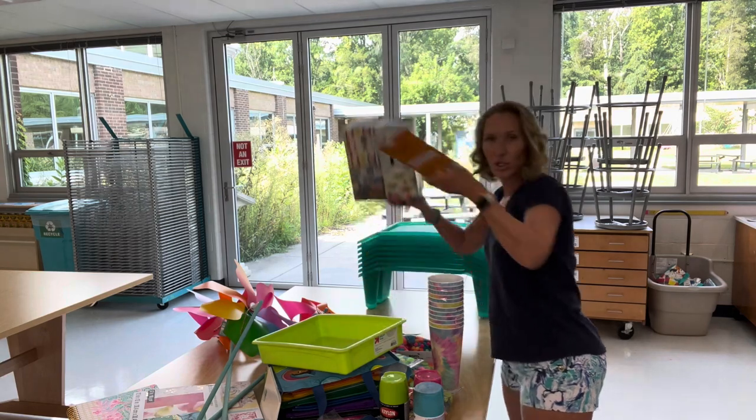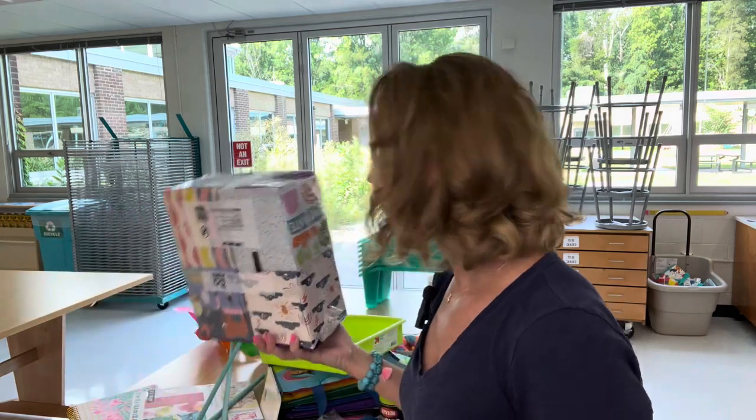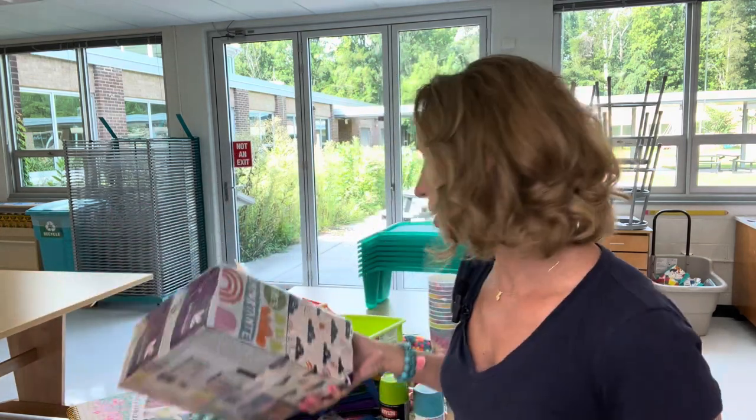I got some Kleenexes to start this school year. I would recommend just buying yourself a box to get started, but then ask your classroom teachers — tissues are on everyone's list and they will share some with you. They realize their snotty-nosed kids are coming to your art room and you can usually just ask them to share.